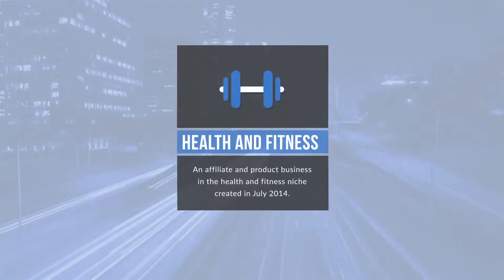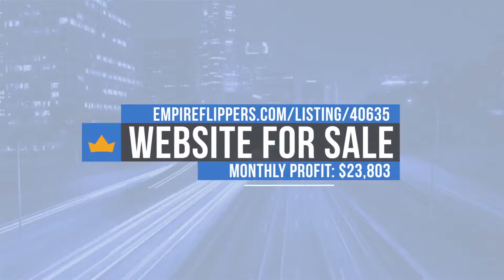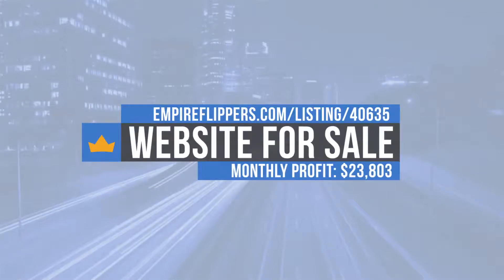Thanks for tuning into our seller interview series. Today we've got an affiliate and product business for sale, created in July 2014. This business makes $23,803 per month in net profit and the listing number for this site is 40635. We do these interviews to give potential buyers more information about both the seller and the sites they're looking to purchase.